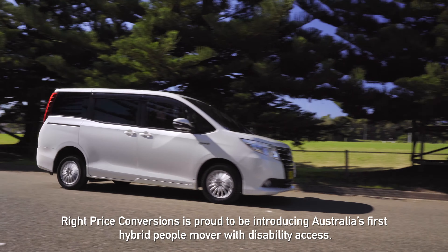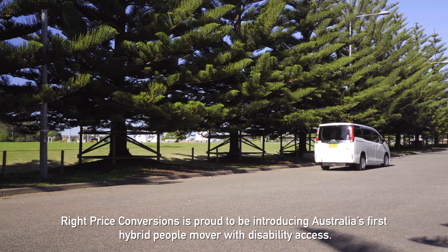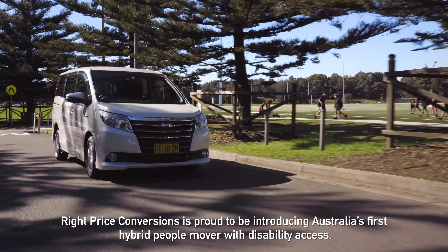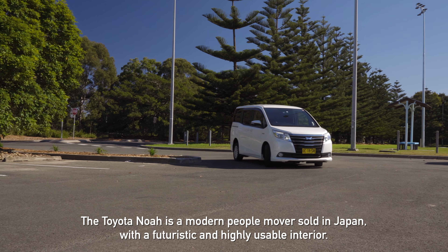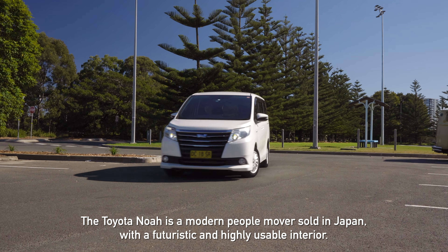Rye Price Conversions is proud to be introducing Australia's first hybrid people mover with disability access. The Toyota Noah is a modern people mover sold in Japan with a futuristic and highly usable interior.